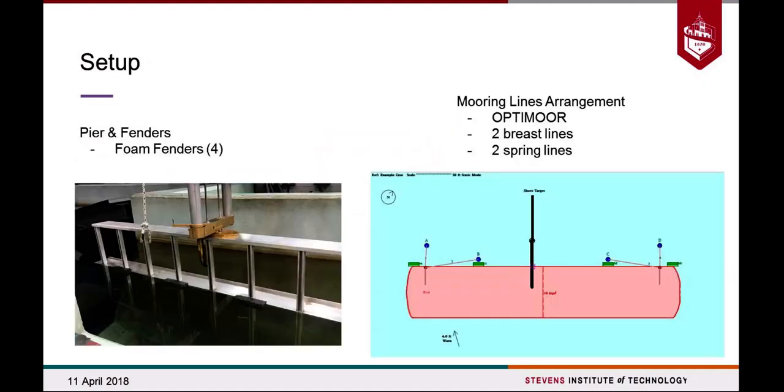To set up our experiment, we first created a makeshift pier and attached it to the towing carriage, lowered to just about water level. Against the pier, we installed four foam fenders on the starboard side. For the mooring lines arrangement, we used a program called OptiMoor, which helped us figure out our mooring line arrangement. Through the program we were able to test different types of lines with different positions, along with different numbers of fenders and fender types, in addition to customizable waves coming from different directions — giving us preliminary information for a more focused tank test.